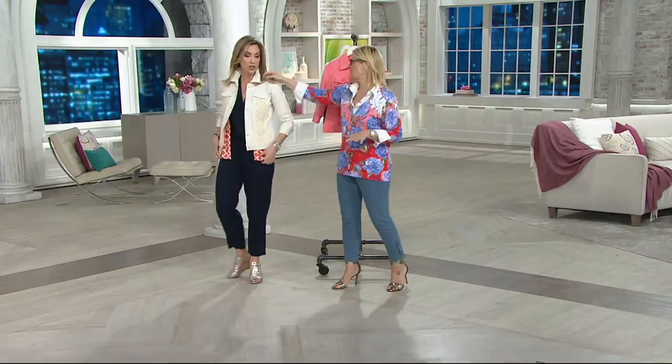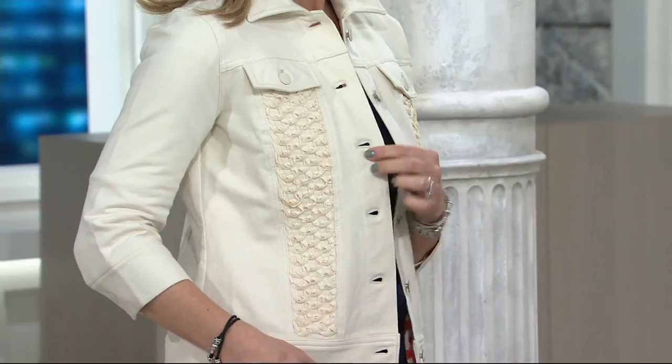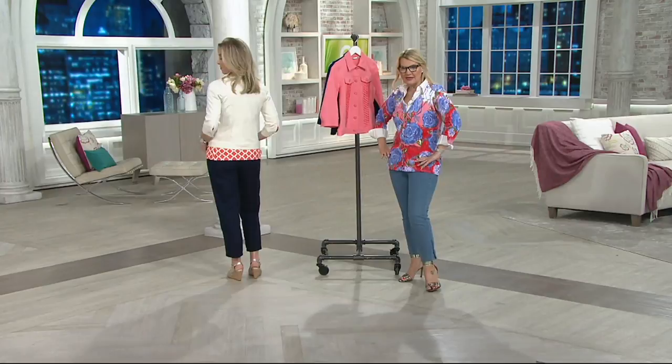I would easily throw this over a jumpsuit — great little topper. You're going to wear this over your maxi dresses, over your pretty floral dresses. The length on this is perfection — it's not too cropped, not too short. It's going to give you that great length and the coverage that you want. It's the perfect little complement to your spring and summer wardrobe.